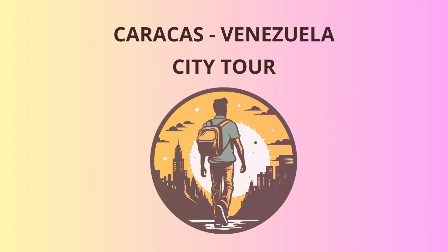Our journey begins in the heart of Caracas, at Plaza Bolivar. This iconic square is named after Venezuela's liberator, Simón Bolivar. Marvel at the majestic bronze statue of El Libertador and the impressive Caracas Cathedral, a beautiful neoclassical structure. Oh, and keep an eye out for the pigeons — they think they're the real stars of the show.